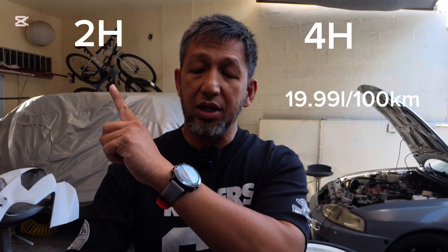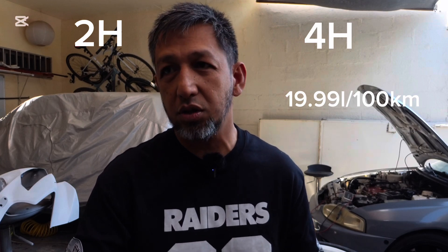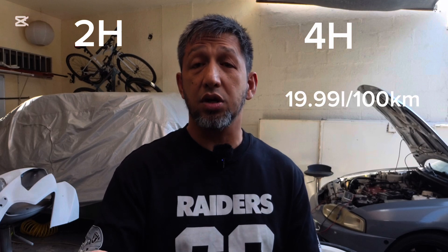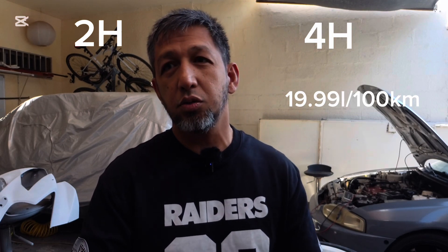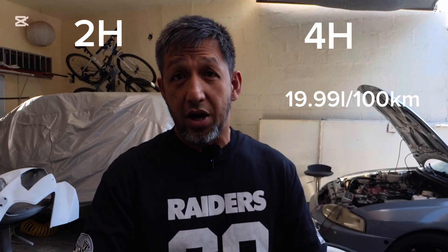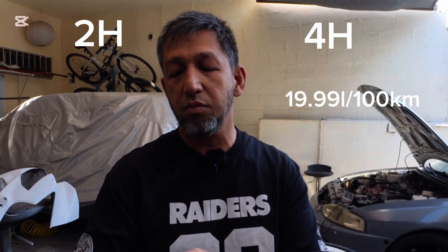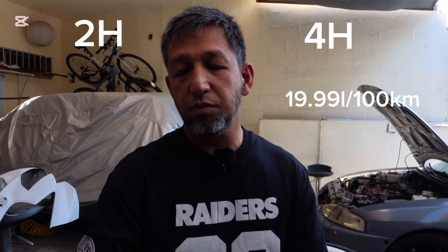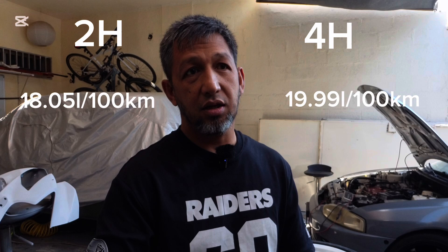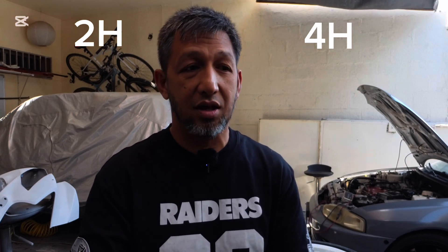For the 2-High mixed test, we wanted it to be as accurate as possible — the same journey, same traffic. There were a couple of drives with too much traffic we couldn't include. The final result: 108.5 kilometers driven and she consumed about 19.599 liters, so that's 18.047 liters per 100 kilometers. So 2-High in mixed city driving is actually more economical than 4-High.